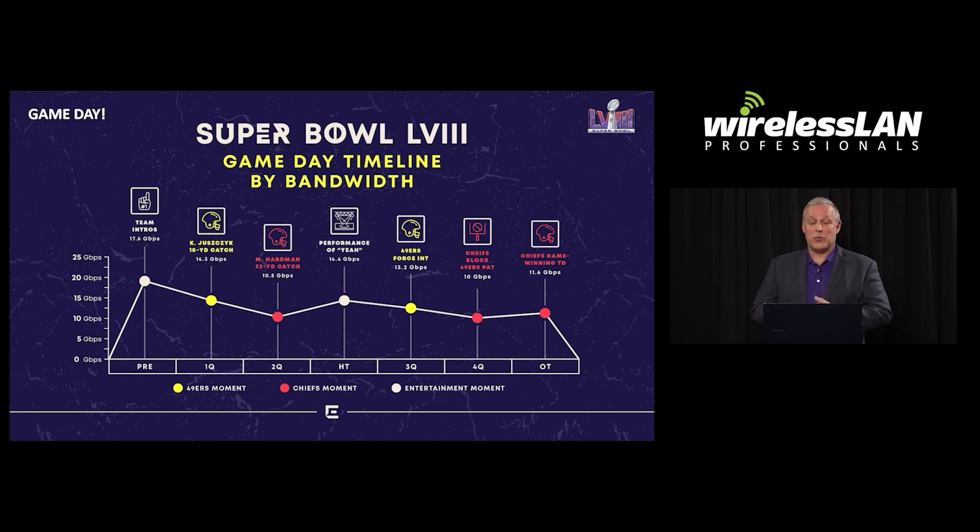Game day is obviously the most important day. As we analyze the Wi-Fi usage throughout the game itself, we can note all the high points — in pre-game, in each of the quarters, and even through OT. You can see that social media is kind of the great equalizer: it doesn't matter which team you favor, you're going to use Wi-Fi. Throughout the course of the game, certain triggers happen — whether it be touchdowns, turnovers, or big passing plays — that spike activity on the Wi-Fi network.